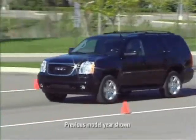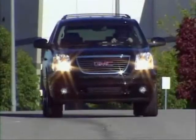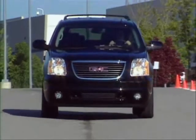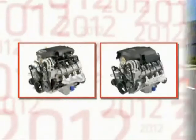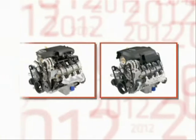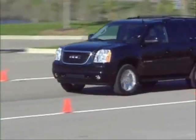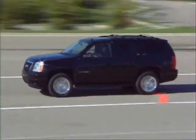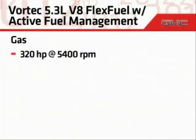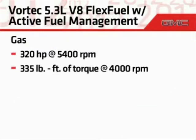To help meet a variety of needs, whether it be hauling, towing, or providing ample power for passing or entering a freeway, the Yukon family offers a variety of engine choices. There are two versions of the Vortec 5.3-liter V8 engine offered: the LC9 and the LMG. Both versions include fuel-saving technologies such as flex-fuel capability and active fuel management. Output is 320 horsepower and 335 pound-feet of torque on gasoline.